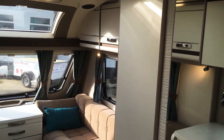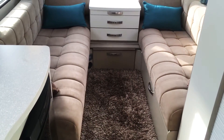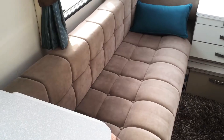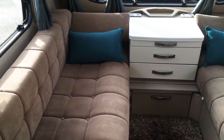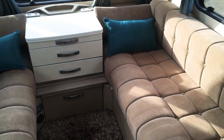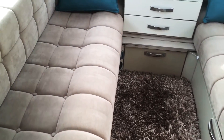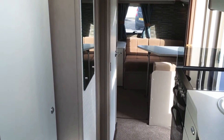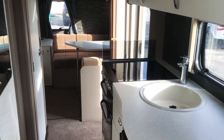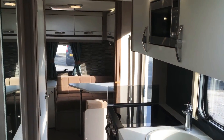Large wardrobe, the front dinette set back, and then the front lounge. This caravan has been fitted with what's called Swift Shield, which is Impala stain-resistant fabric. Sterling Eccles Sport 586.